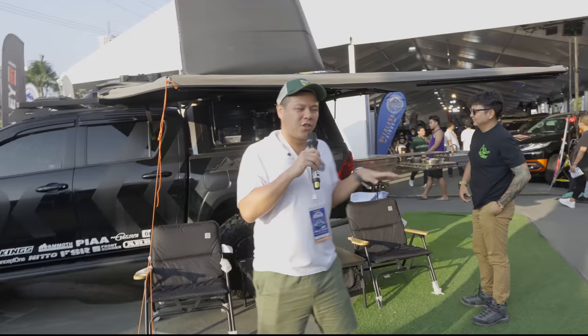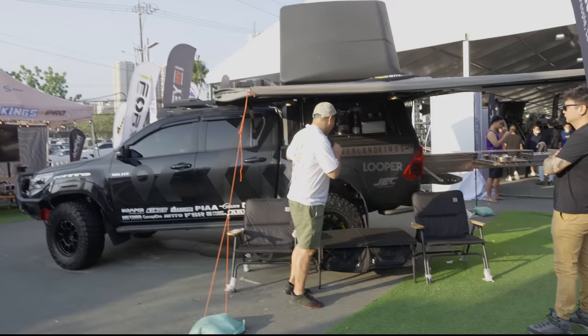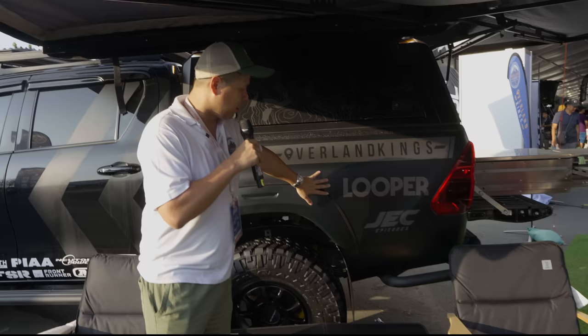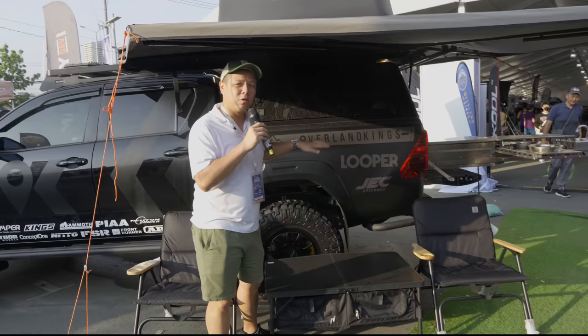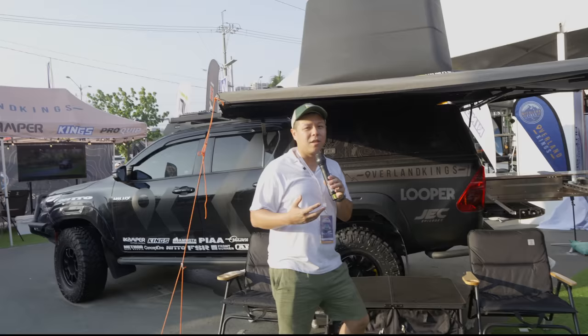When Jack approached us for this build, the car was already half-built. What we wanted to incorporate were all the other things because this project is called Project Looper. It's running a custom wrap designed by Overland Kings to incorporate 'looper.' It's called Looper because it is designed to do the Philippine loop. Given that statement, all the gear we put in the vehicle should answer that — it should be able to stay out there three to four days.